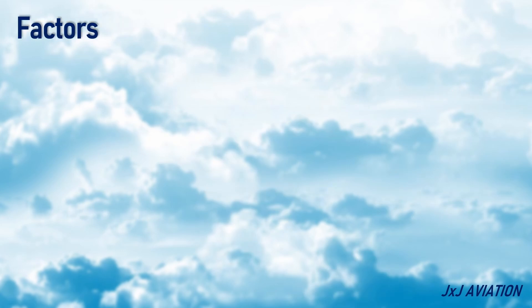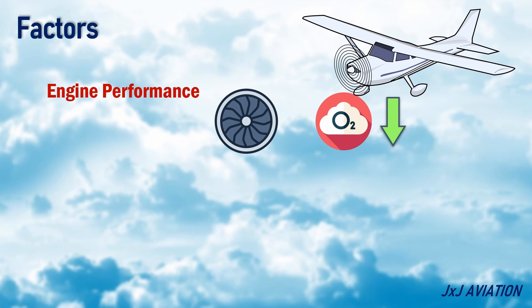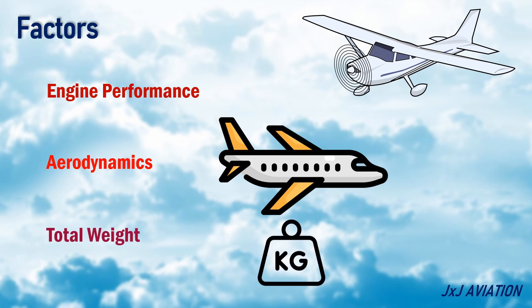The service and absolute ceilings of an aircraft depend on several factors. Engine performance: at higher altitudes, the density decreases, which means less oxygen is available for combustion in the engines. Aerodynamics: at high altitudes, less lift is generated by the wings because of less air density, meaning changes in angle of attack become necessary to maintain level flight. Total weight: the overall weight of an aircraft has a direct impact on the climb performance and can affect the ceilings.